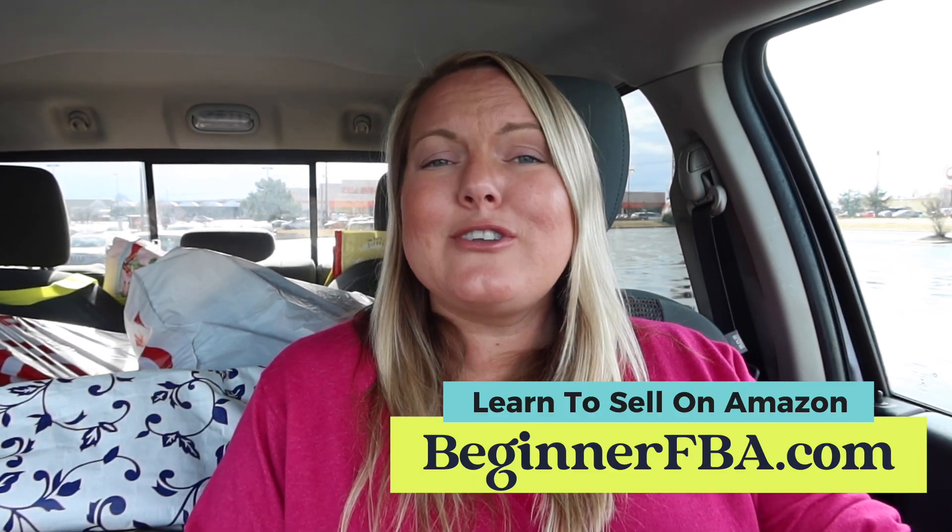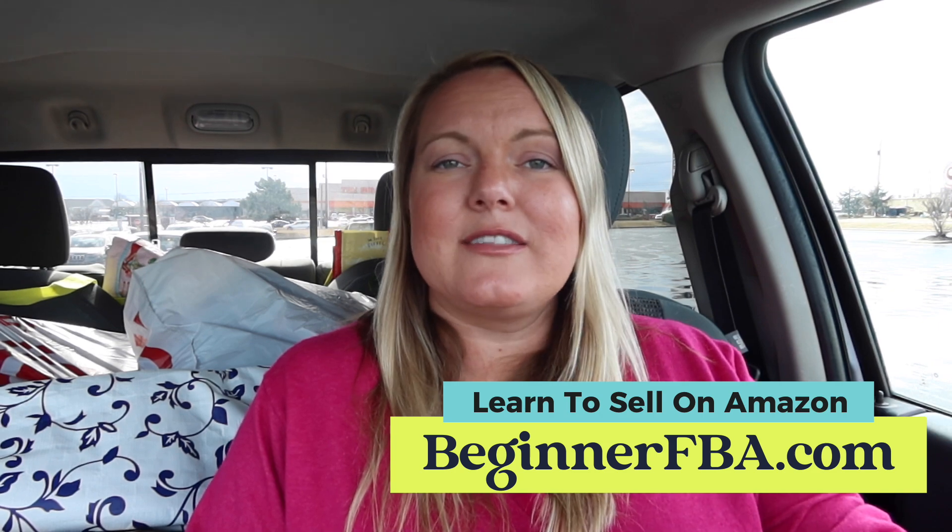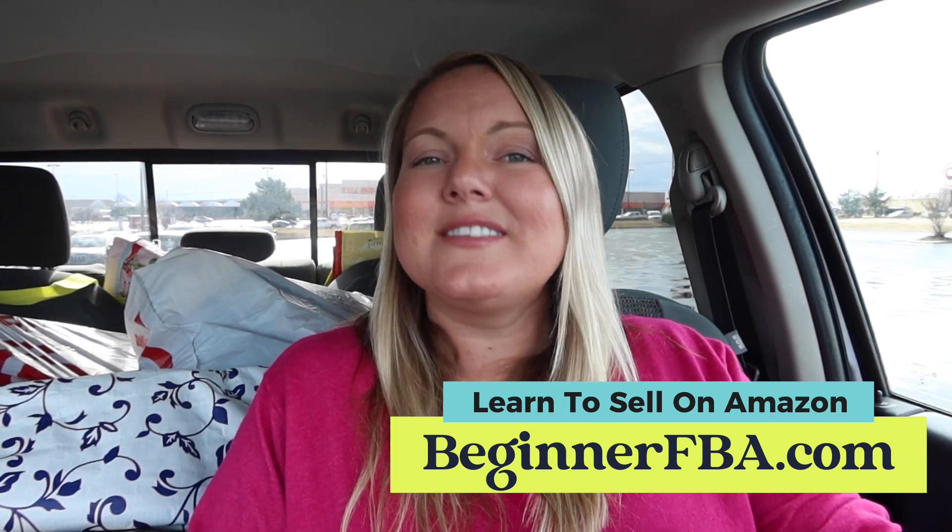So that's this video — I'm going to head over to Ollie's and continue sourcing. I didn't do super well at this store, but so far the morning has been going great. Thanks so much for watching. Don't forget to subscribe to my channel if you like these videos — I have more sourcing videos coming soon.